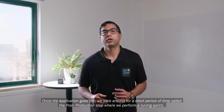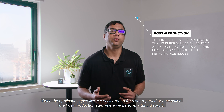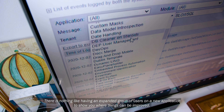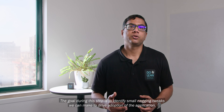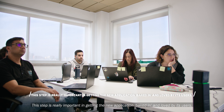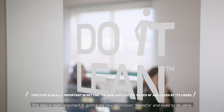Once the application goes live, we stick around for a short period of time called the post-production step where we perform a tuning sprint. There is nothing like having an expanded group of users on a new application to show you where things can be improved. The goal during this step is to identify small nagging tweaks we can make to drive the adoption of the application. This step is really important in getting the new application baked in and loved by its users.